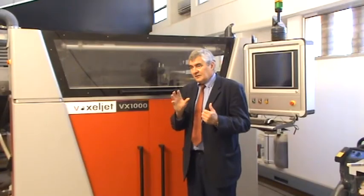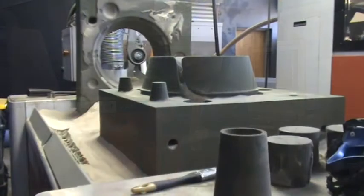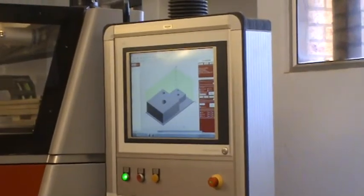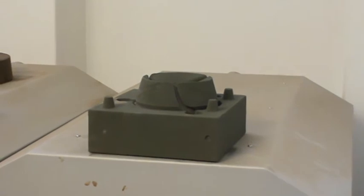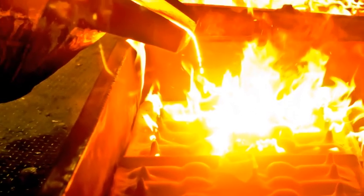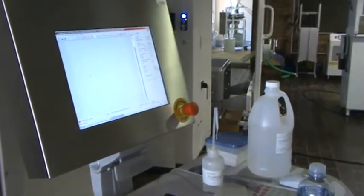In foundries, the mould is used as a cavity into which molten material is poured to give you the product. What this machine does is allow us to design a part for a client, then create a cavity in the form of a sand mould. That sand mould is transported to a foundry where they can directly pour brass, stainless steel, or whatever metal their client requires into that cavity.